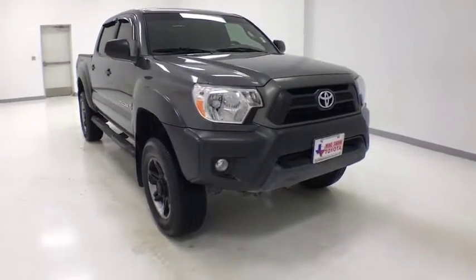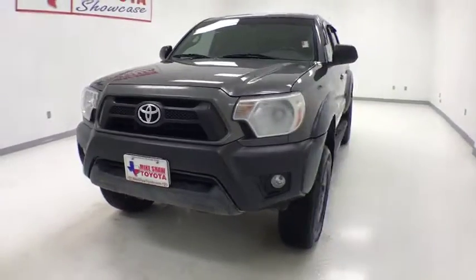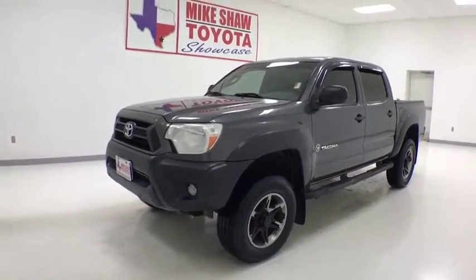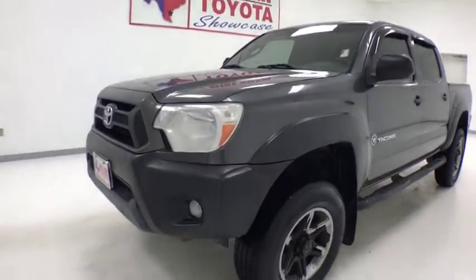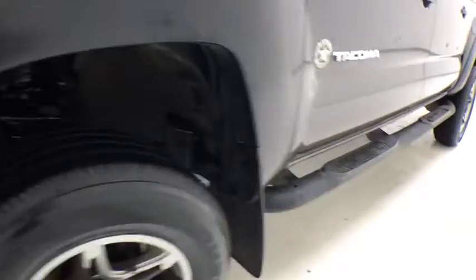We are pleased to show you the 2013 Toyota Tacoma. Toyota Tacoma boasts a roomy interior, a powerful V6 option, and excellent off-road capability, and has been named the best-selling compact pickup by MotorIntelligence.com five years in a row.